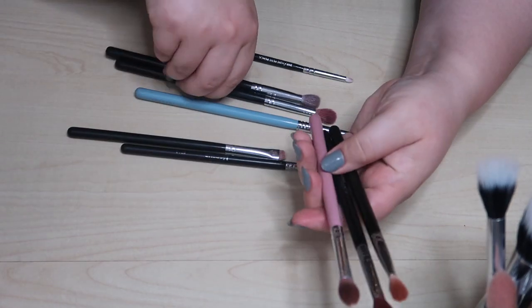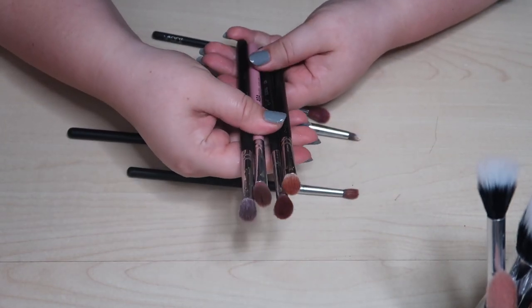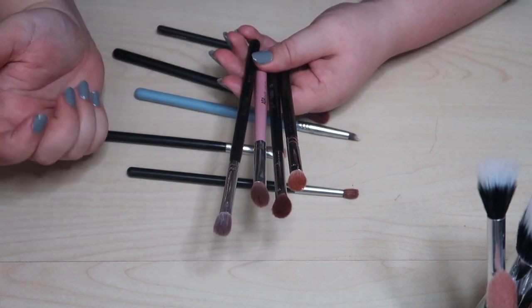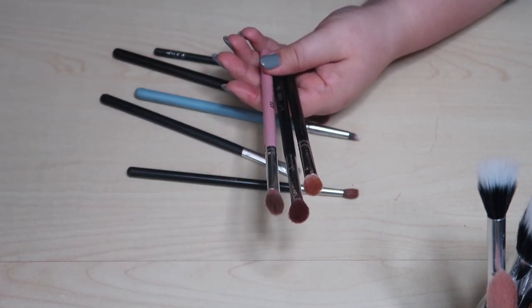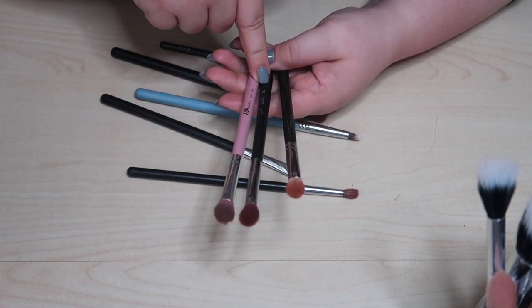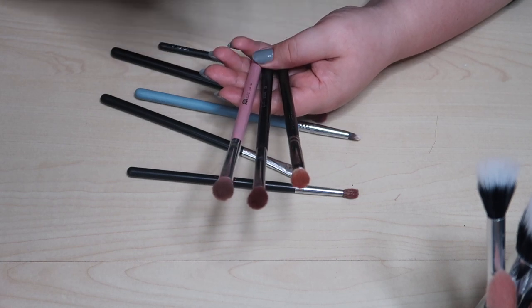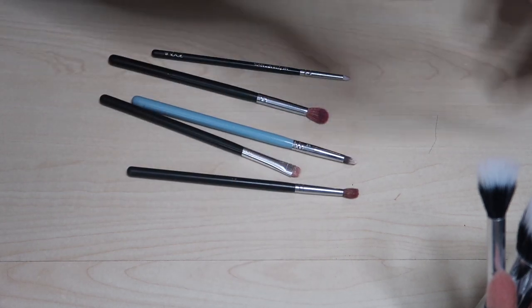This is a Morphe concealer brush — I don't need it, so I'm going to declutter it. Now the battle of the fluffy blending brush — these are all kind of the same brush. I do want to get rid of Morphe since I don't support or want to recommend them. The Morphe M433 is getting decluttered. But these I really like: I have a MAC 217, a Sigma E25, and an AOA Studio E129. I like all three and I like having multiples for certain eye looks, so I'm keeping all of those.